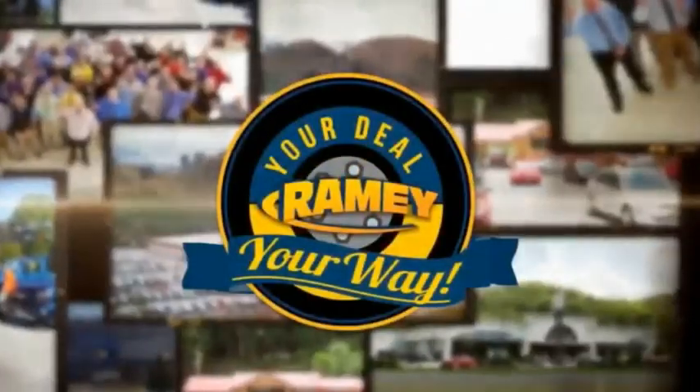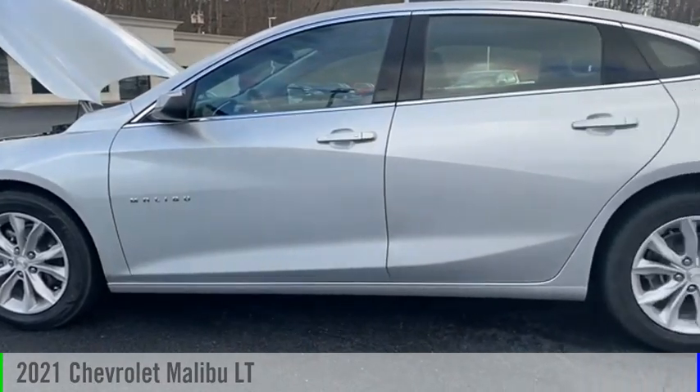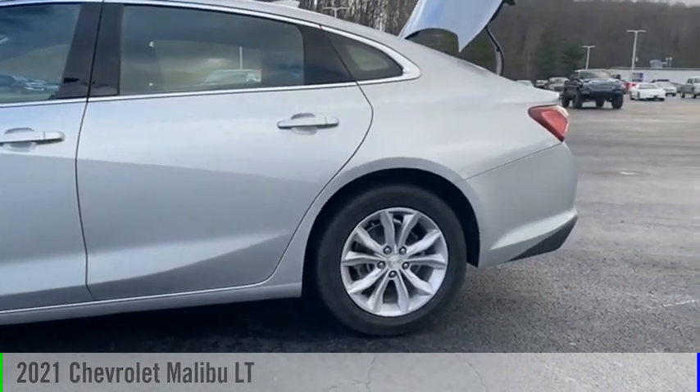Rainey, it's your deal, your way. We are pleased to show you the 2021 Malibu.